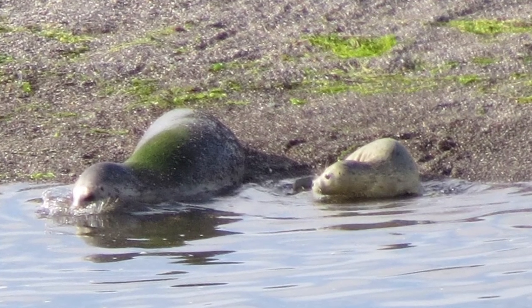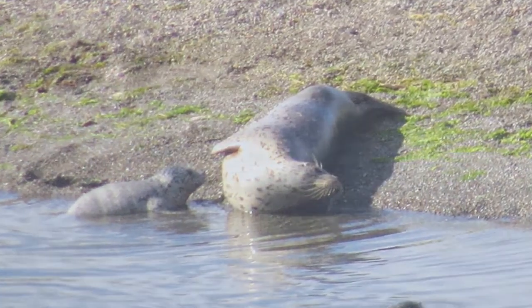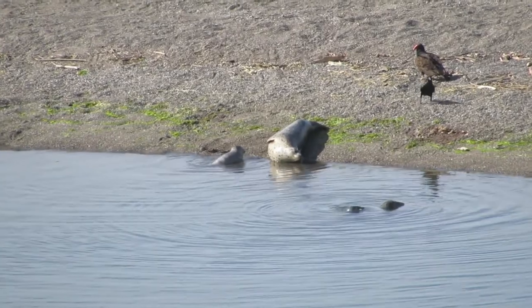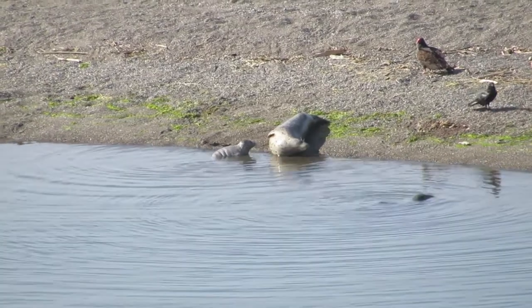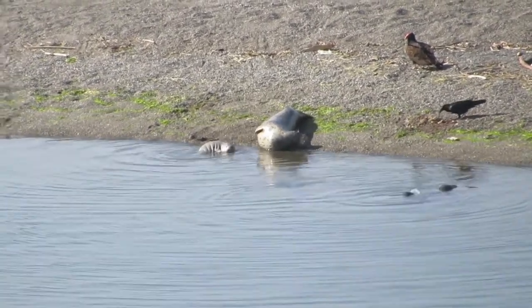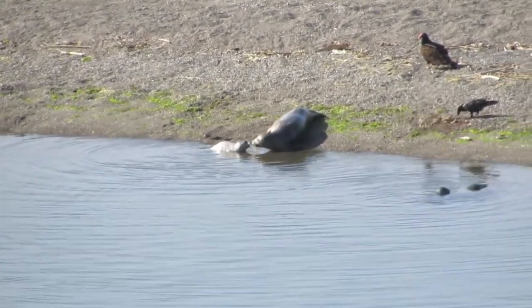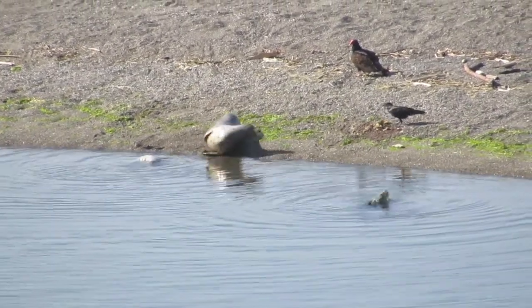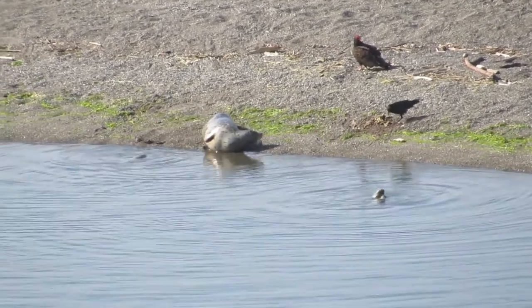At 9:19, another swim. Baby starts swimming on her own.